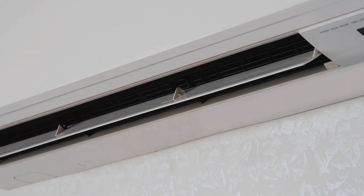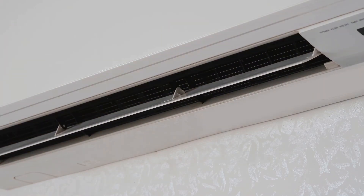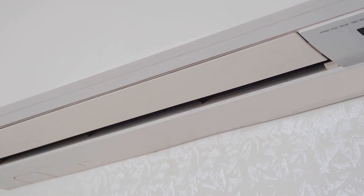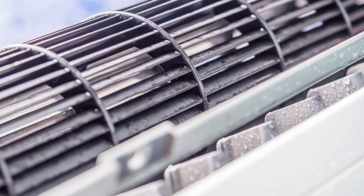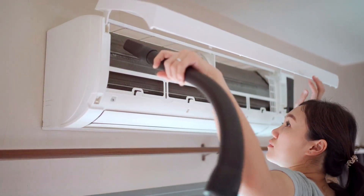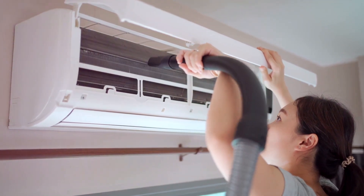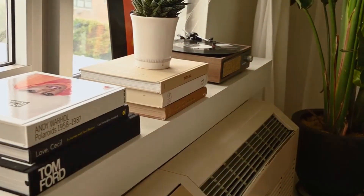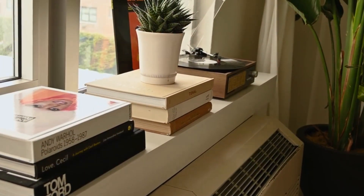Now, condenser coils — time to shine! This is where we make sure your AC is running at its best. Let's head outside to tackle those condenser coils. These coils are crucial for the efficiency of your air conditioning system. They're like the lungs of your AC, so keeping them clean is super important. Dirty coils can lead to higher energy bills and reduced cooling performance. Step 1: Turn off the power to your AC unit — safety first. This prevents any electrical accidents while you're working.